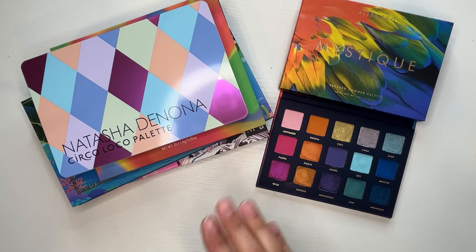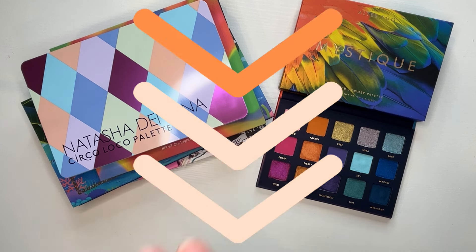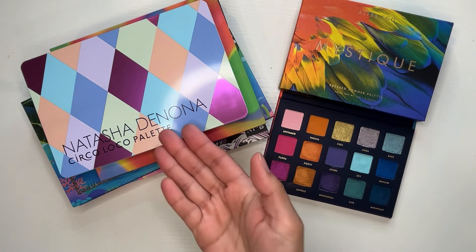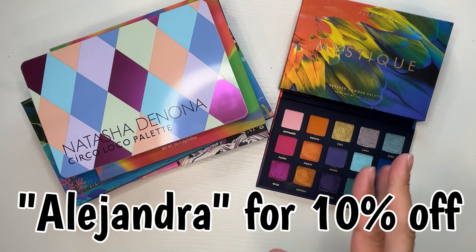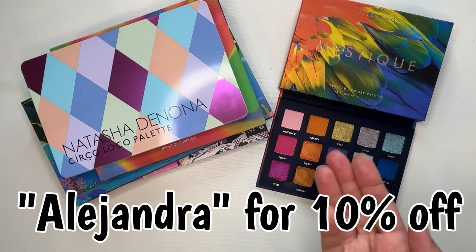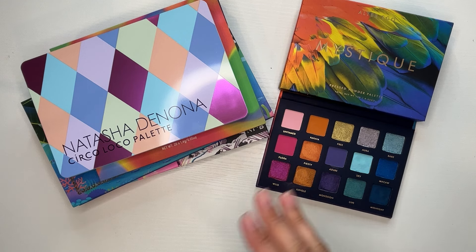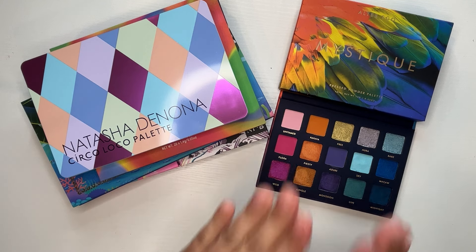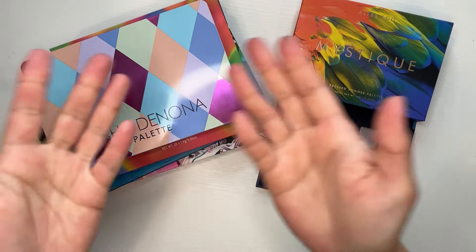If you have a palette that wasn't showcased here that looks very similar to the Mystique or the Circo Loco, please leave it in the comment section so other viewers can reference it. That's all I have for you today. If you want to purchase this palette I do have a coupon code — I'll leave it in the description box and on screen. I'm very excited about this palette; it caught me off guard because I typically can eyeball when releases are coming and this was a really nice surprise. Thank you guys so much for watching!